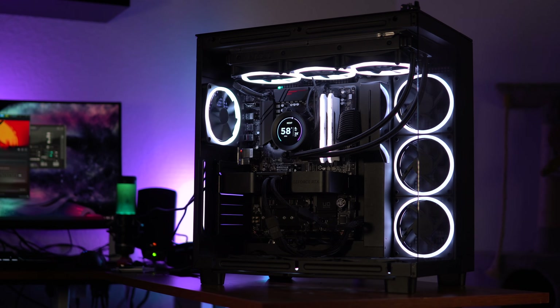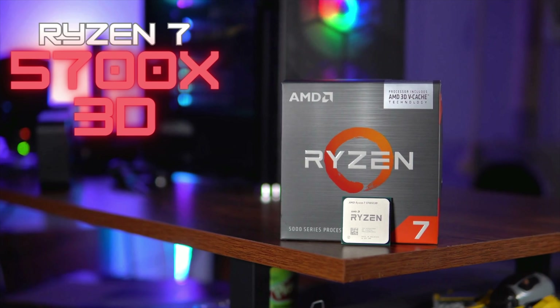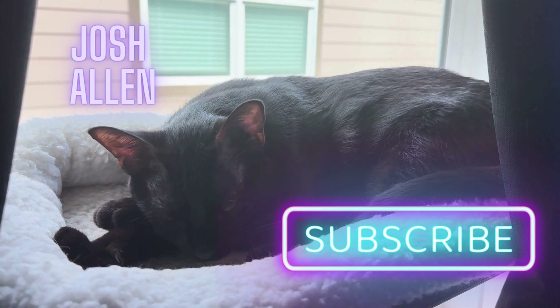Let me know what you guys think in the comments. Are you thinking of upgrading to this CPU? And if you do have it, do you wish you went to AM5, or is this plenty good enough? We work really hard to make sure our content in each video gets better and better. Have a great day!